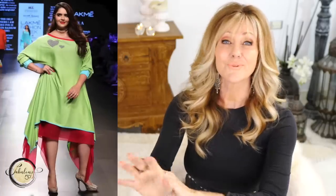Tip number nine to hide your belly fat is to show off the other good parts of your body. Do you have a great décolletage, beautiful wrists or ankles, or a nice waistline? Whatever it is, show it off — it takes the eye away from your tummy and onto the beautiful parts of your body that deserve attention. Don't focus on your belly; focus on something you love.